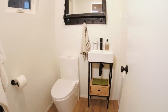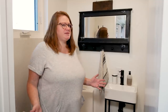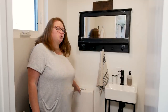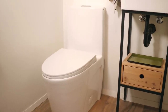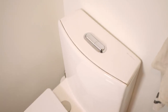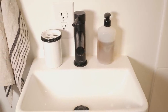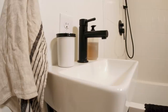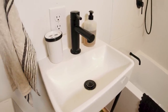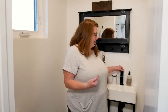Here we are in our full bathroom at the end of the casita. We did a couple of space-saving things. We have a dual flush toilet with a really slim profile tank so it doesn't take up a ton of room. We also went with a really small sink vanity, which saves a lot of floor space. With these really small sinks, American faucets are typically too big, so you might want to look for European faucets — which is what I did, and it fits great.